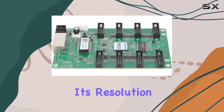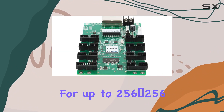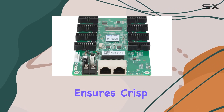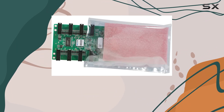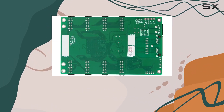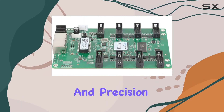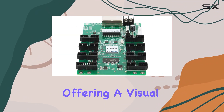Starting with its resolution capability, the MRV328 impresses with support for up to 256x256 pixels. This high resolution ensures crisp and clear images, making it an ideal choice for applications that demand superior visual quality, such as digital signage, large-scale events, and intricate art installations. The clarity and precision of the display facilitated by this card are truly remarkable, offering a visual feast to the viewers.